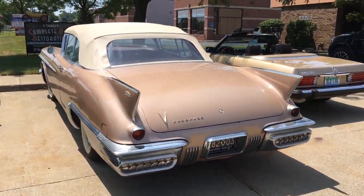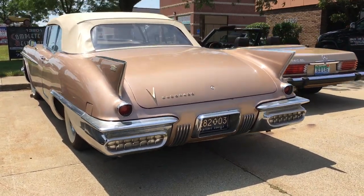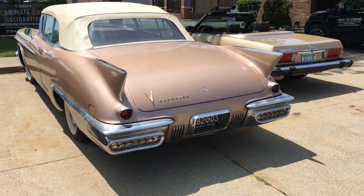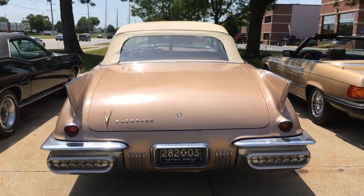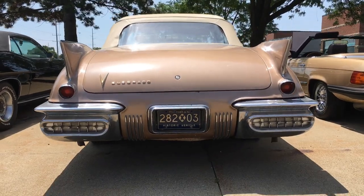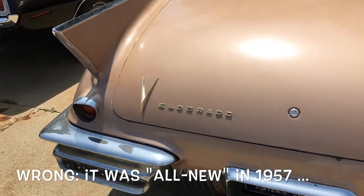When you're driving down the street and all of a sudden out of the corner of your eye what appears but a miracle of mid-century modernity — yes ladies and gentlemen, this is an extraordinary Cadillac, the all-new for 1958 Eldorado.